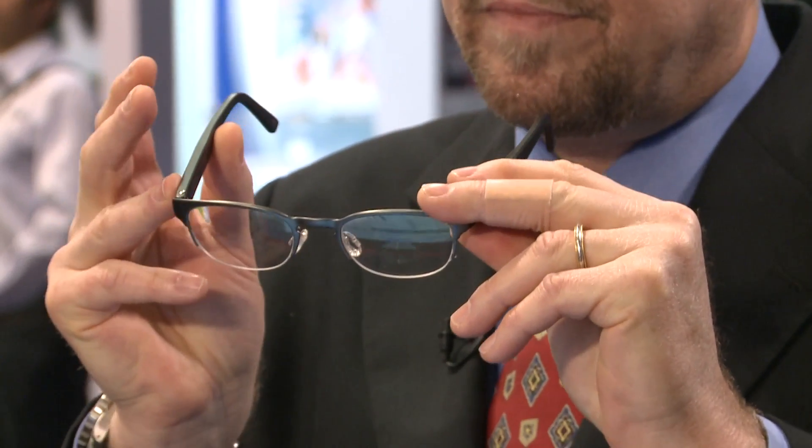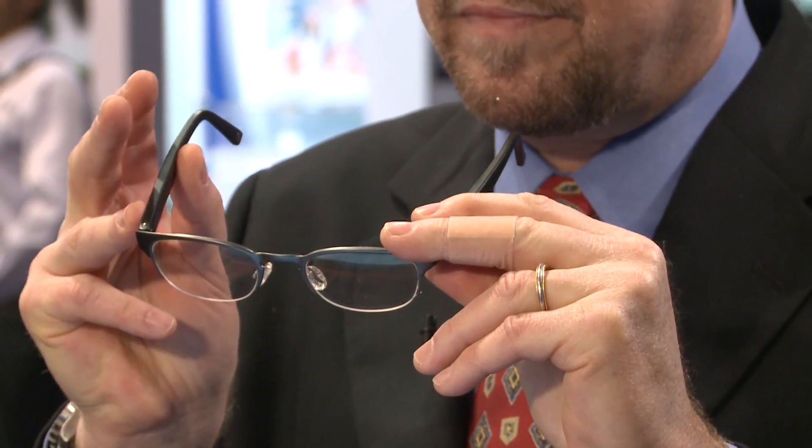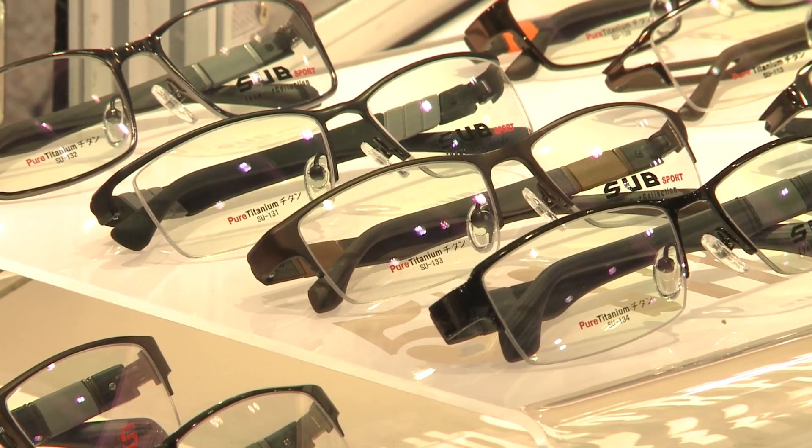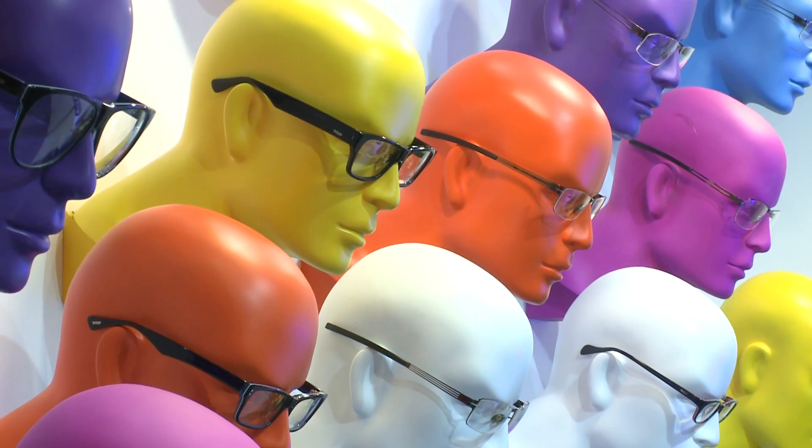The Empower brand eyewear is hitting the U.S. market, retailing for about $1,200 U.S. dollars. They cost more than conventional frames, but still not much more than top-quality progressive lenses.